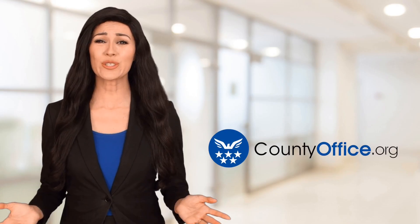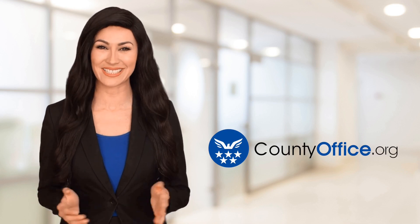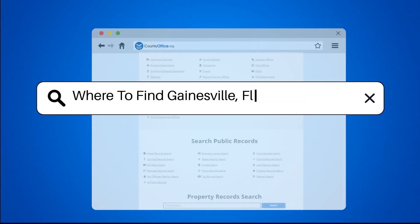Welcome to County Office, your ultimate guide to local government services and public records. Let's get started. Where to find Gainesville, Florida mugshots.